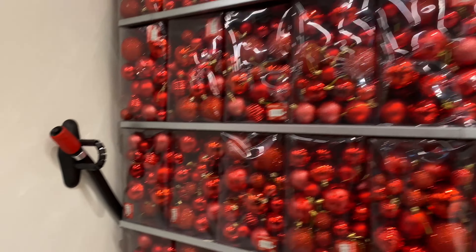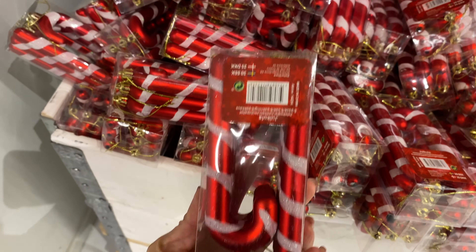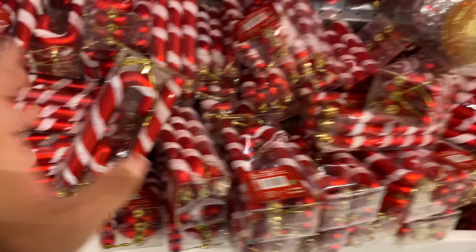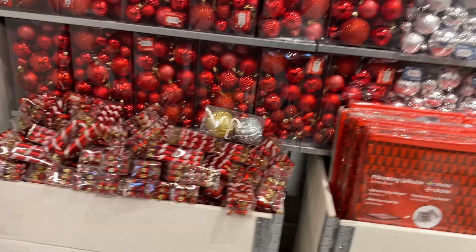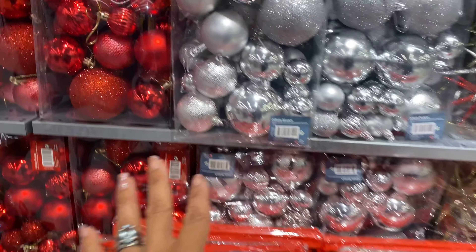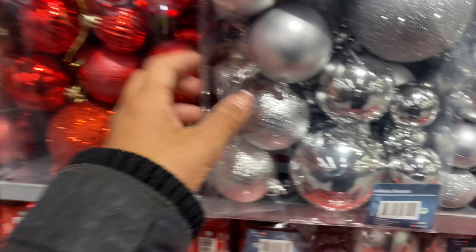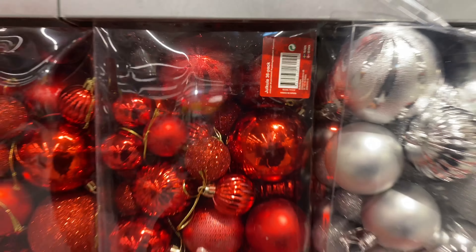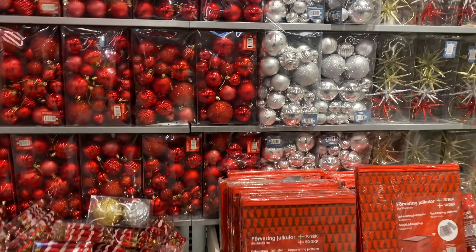They had larger bundles of generic baubles as well. The candy cane ones were 30 crowns — really inexpensive, great to combine with other picks. They also had bauble storage for 70 crowns — a great way to protect your baubles since they're quite delicate and do tend to break.